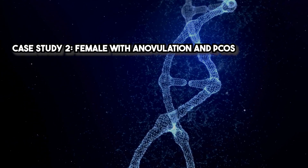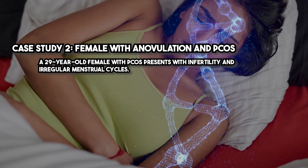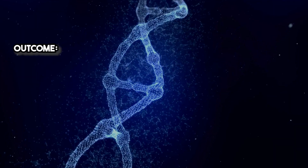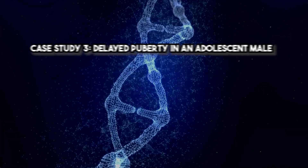Case Study 2 — Female with anovulation and PCOS: A 29-year-old female with PCOS presents with infertility and irregular menstrual cycles. Treatment protocol: Kisspeptin 6.4 micrograms per kilogram subcutaneously daily during the follicular phase. Outcome: Ovulation was achieved within two cycles and the patient became pregnant in the third cycle.